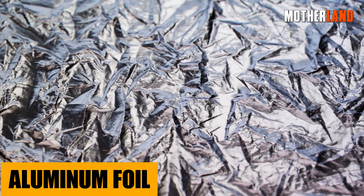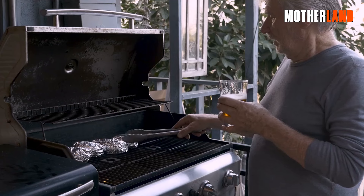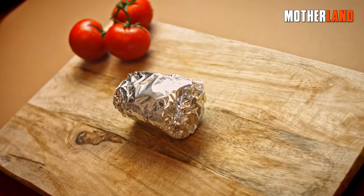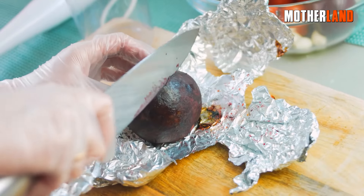Aluminum foil. You'll thank yourself for having this one. Need a quick DIY grill? Done. Want to signal for help with some sun reflection, or just keep something safe and wrapped? Aluminum foil's got your back.